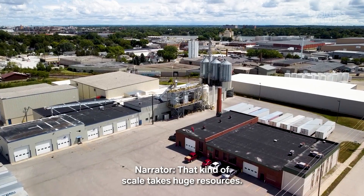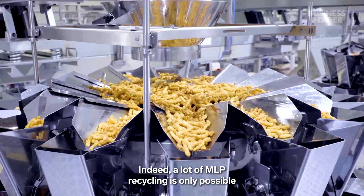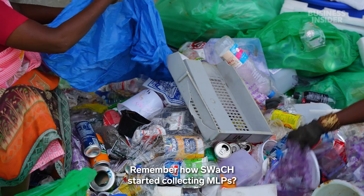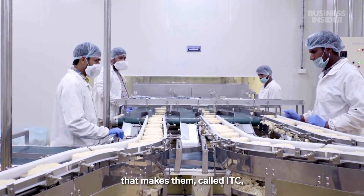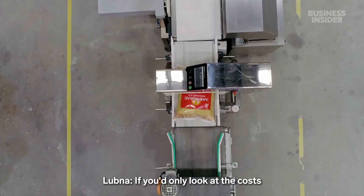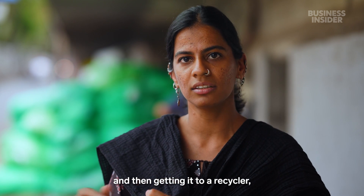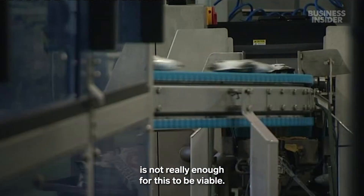That kind of scale takes huge resources. Indeed, a lot of MLP recycling is only possible with corporate subsidies. Remember how Swatch started collecting MLPs? It's because a giant food supplier that makes them, called ITC, sponsors the program. If you really look at the costs of buying it from a waste picker, aggregating it, sorting it, and then getting it to a recycler, the value generated from MLP today is not really enough for this to be viable.